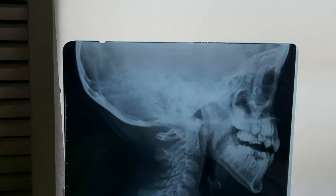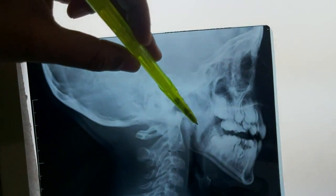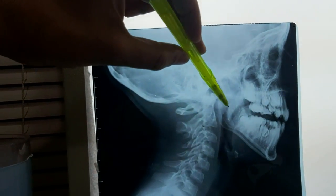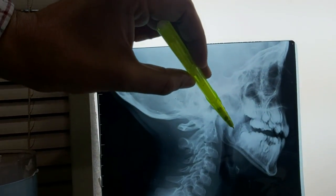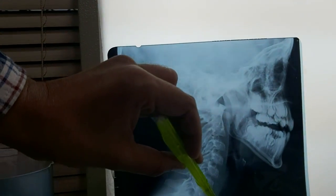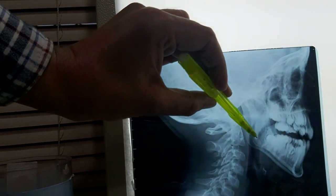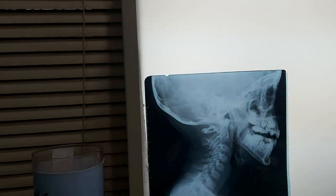Let me explain this X-ray. This is the enlarged portion — this is the enlarged adenoid. And this is the airway. When the adenoid becomes enlarged, the enlarged adenoid will narrow down the airway. If you look at the airway, it is broad from below, going up, and then the airway becomes narrow at this point — and this narrowing is due to the enlarged adenoid.